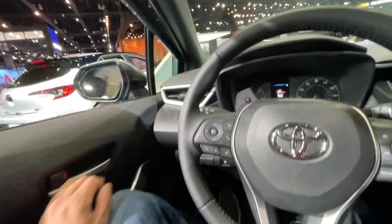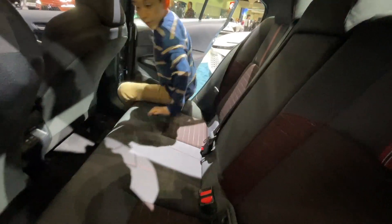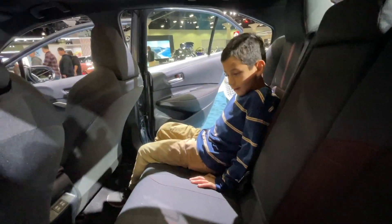Why don't we go take a look at the back seat? Really not bad. I'm sure a lot of you are going to take some Uber rides in these cars, so get used to what this looks like. Is it comfy? Very comfy. My son says very comfortable.